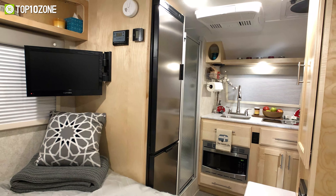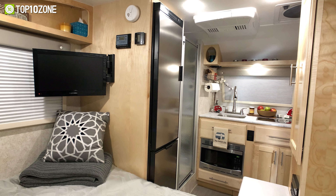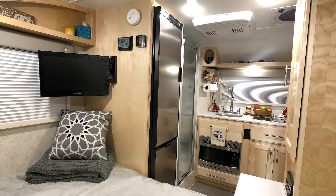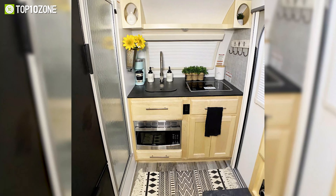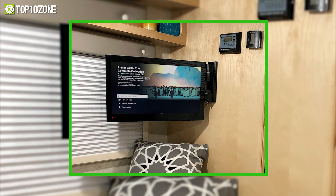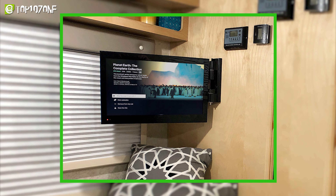The interior has got everything you need in order to enjoy a fun, comfortable journey. It includes a dinette with a table and seats, a kitchen with a microwave, freezer, and faucet, and electronic items like a TV and speaker.